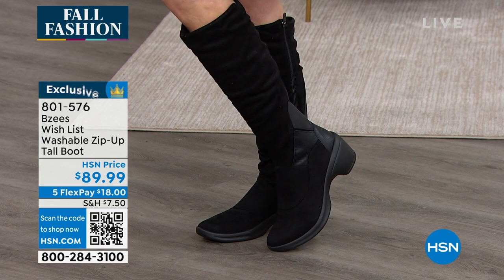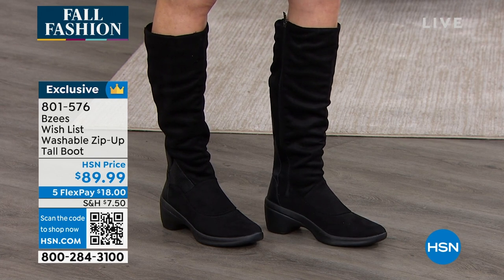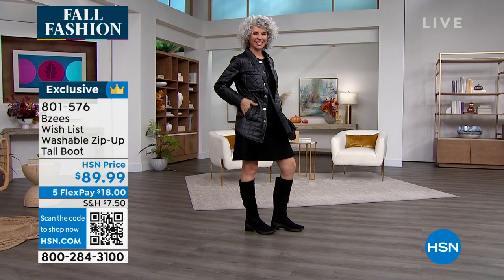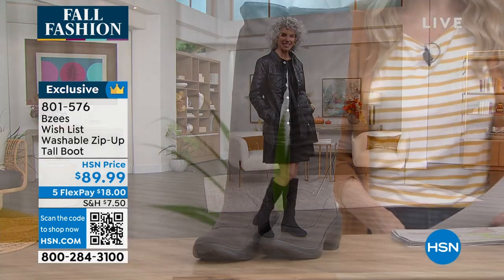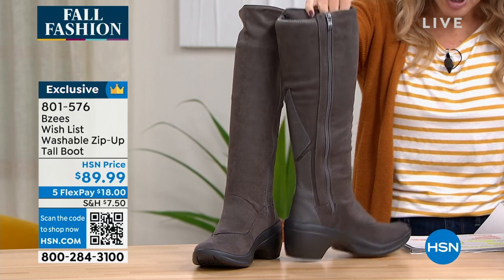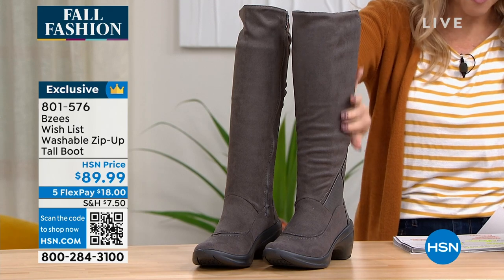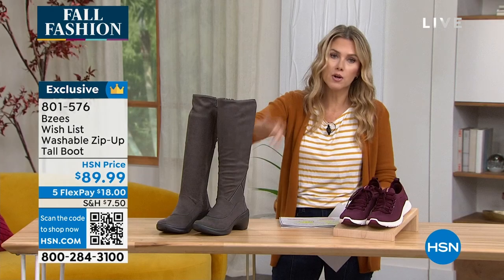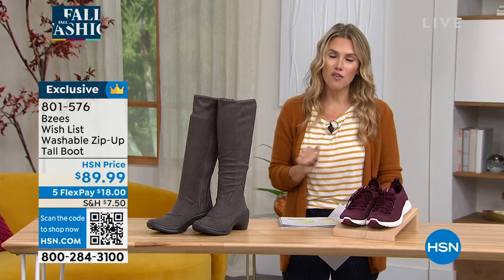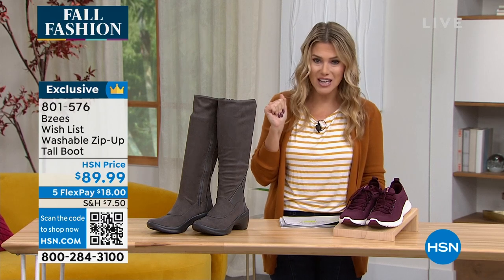Beezys — that famous lightweight air-infused outsoles, the dynamic stretch and the washability. This is a tall boot. Under $90 gets it home. We've got it for you in a range of colorways and sizes. We have the black and the gray. They stretch. You've got an inside zipper shaft, the perfect heel height about two and a half inches, sizes six through 11, medium and wide width. These feel like suede — it's a stretch microfiber and you can wash them. Never heard of a tall boot for fall that you can wash, but Beezys does it. All of our fall footwear in this show is on five interest-free credit card payments, so these brand new boots are only $18 to get at home.